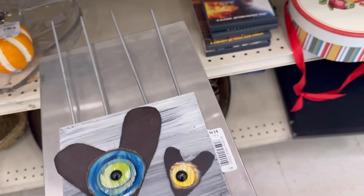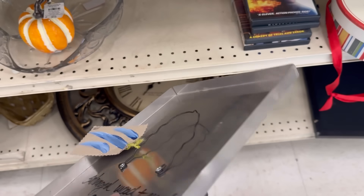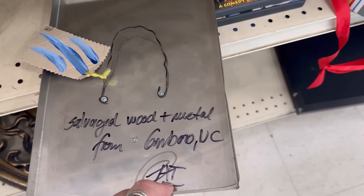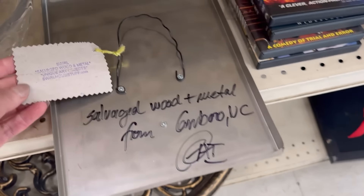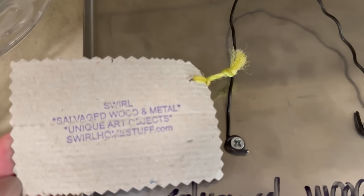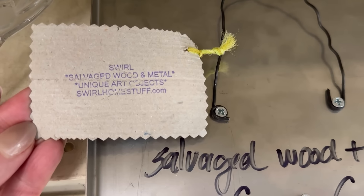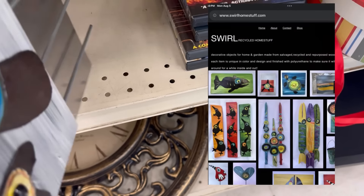Well, that's an interesting project there. Wait a minute, let's see what it says. Salvaged wood and metal from someplace in North Carolina. That's interesting. Unique art objects, rural home stuff. It probably has some social media.